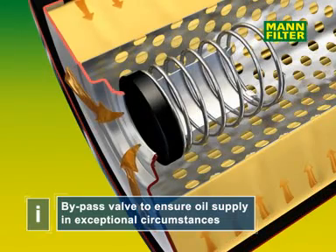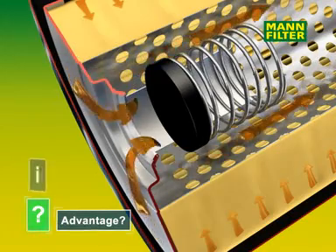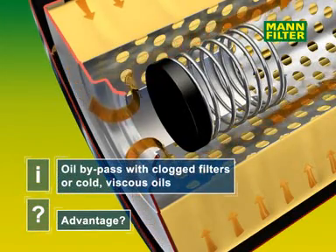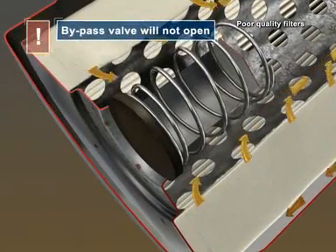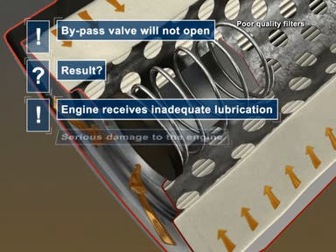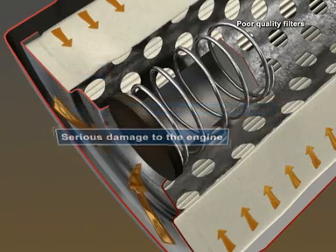The bypass valve is closed during normal operating conditions, but will convey oil directly past the filter medium if necessary to ensure adequate engine lubrication when the filter is heavily contaminated or the oil is cold and viscous. With poor quality filters, the bypass valve might not open quickly enough, or it might not open at all, risking the engine running without lubrication, which quickly leads to serious damage.